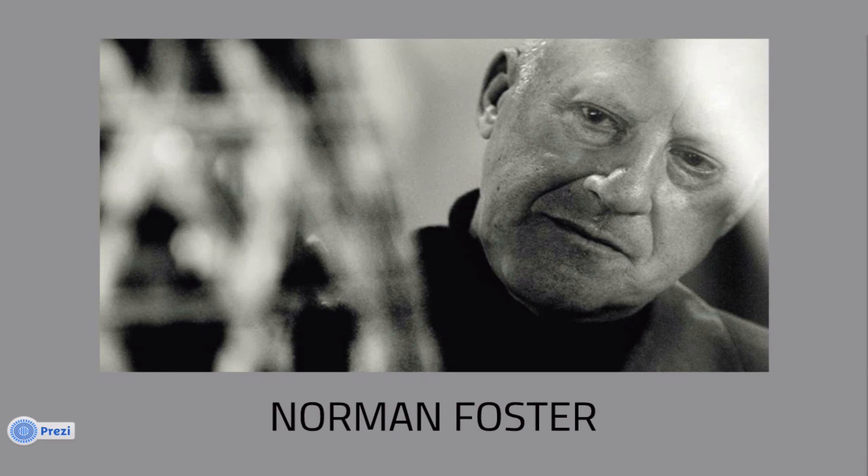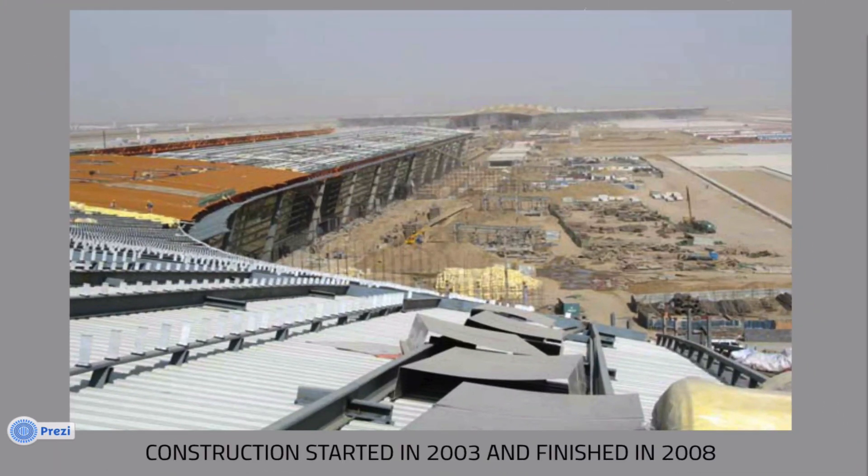He founded Foster & Partners in 1967. Construction of the airport began in 2003 and finished in 2008 for the 29th Olympiad in Beijing, China.